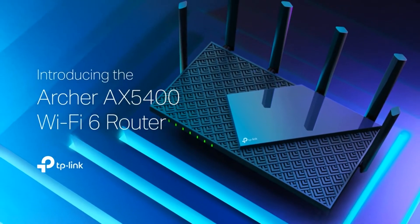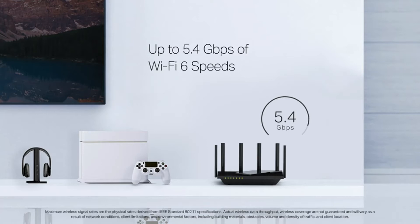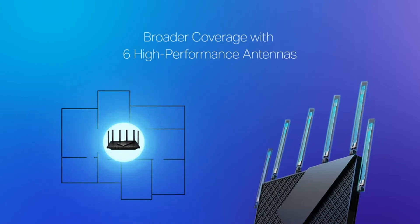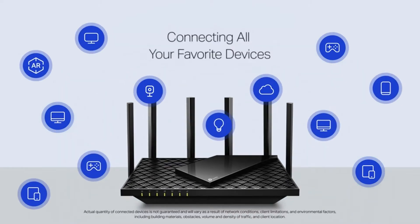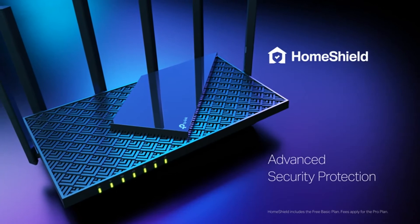TP-Link AX5400 Wi-Fi 6 Router, Archer AX73, Dual Band Gigabit Wireless Internet Router. High Speed AX Router for Streaming, Long Range Coverage, Gigabit Wi-Fi for 8K Streaming. Up to 5,400 Mbps Wi-Fi for faster browsing, streaming, gaming, and downloading — all at the same time.